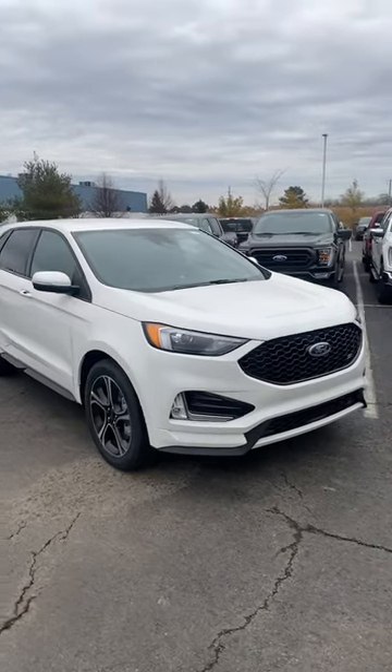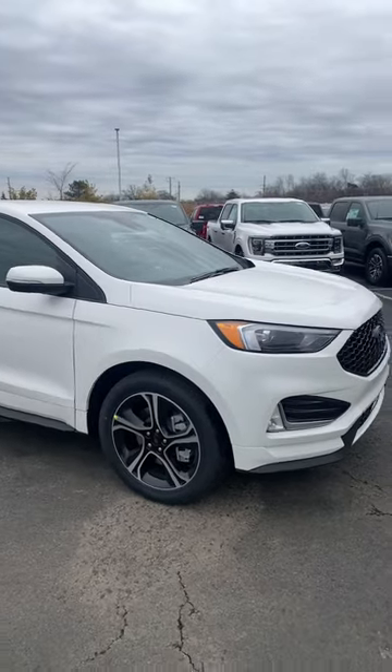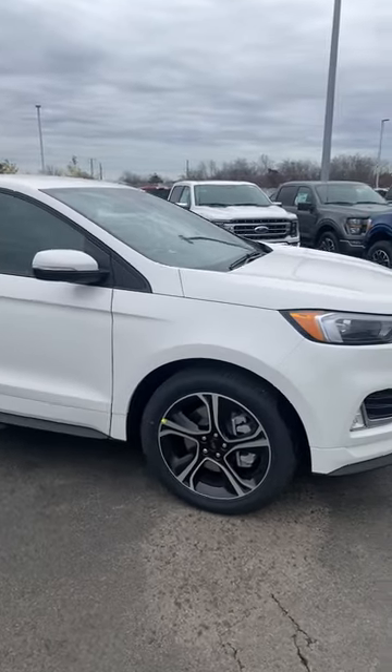Hello everybody, today I'm taking a look at this 2023 Ford Edge ST. It has a 2.7 liter EcoBoost engine and a 7-speed automatic transmission.